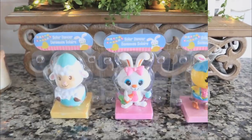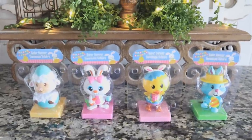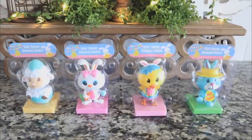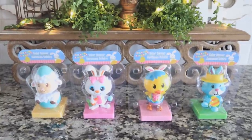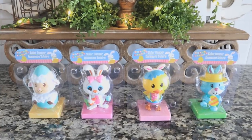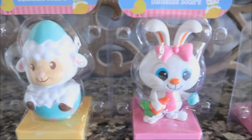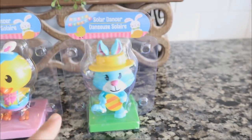Let's move on to some of the cutest Easter items I found this week. These are the solar dancers — Dollar Tree does these for all kinds of seasons and holidays. These Easter ones are so cute and I definitely don't remember them from last year. They have the solar panel right there, so if you put them on a kitchen window they're going to start bobbing.